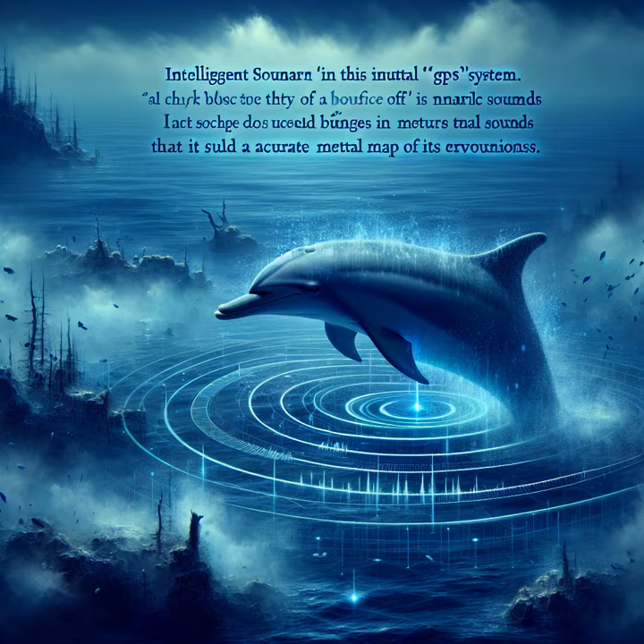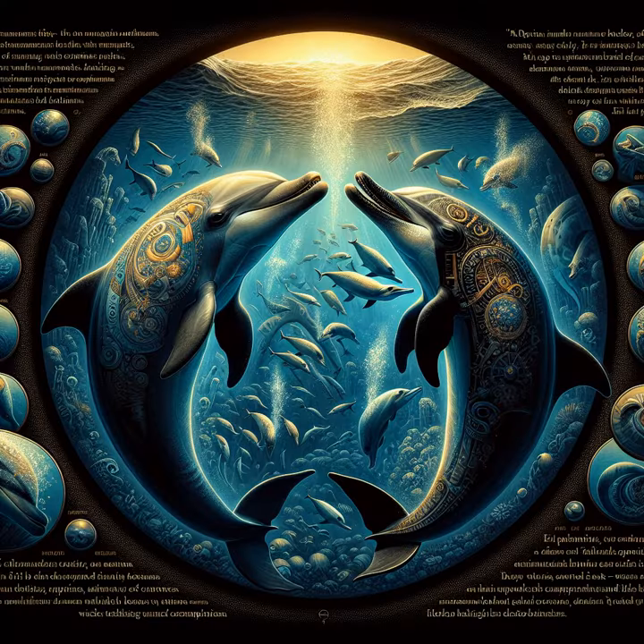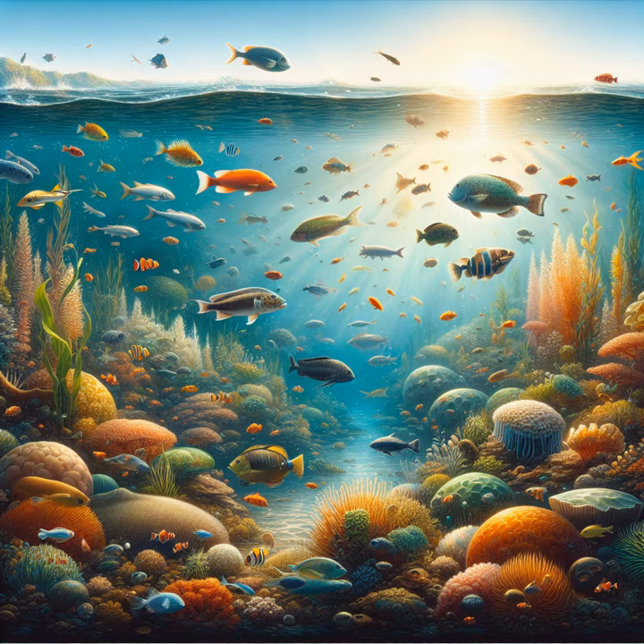Dolphins love to tell stories, too. Through a series of whistles, clicks, and playful twirls, they share tales of their adventures, the distant lands they've explored, and the treasures of the deep. They talk about where the fish are swimming and where the waters are warm and full of delicious treats.